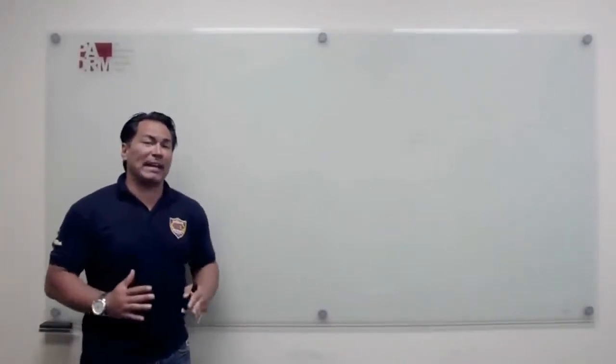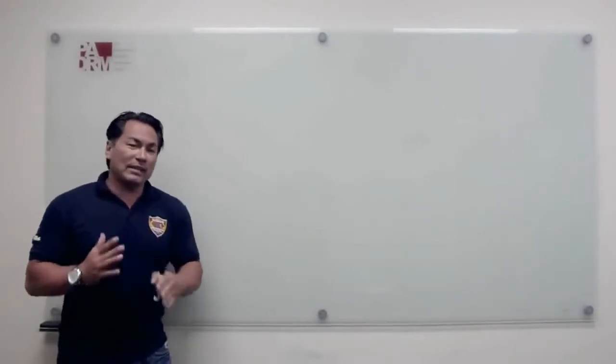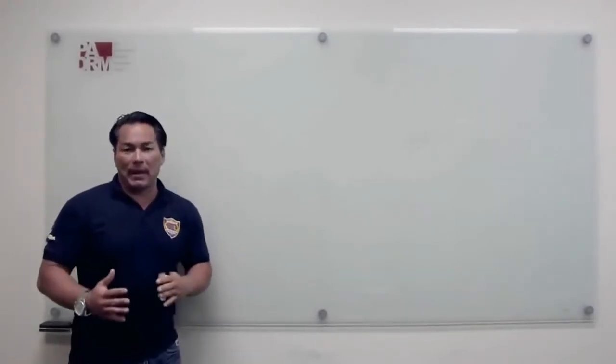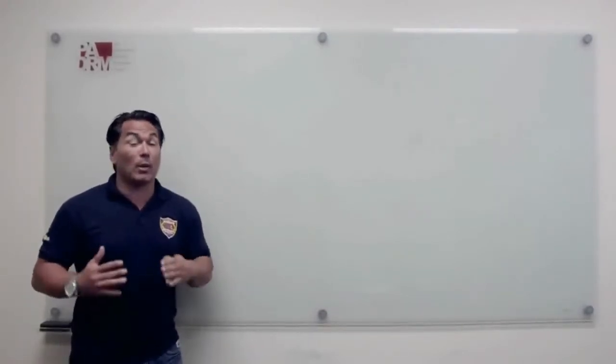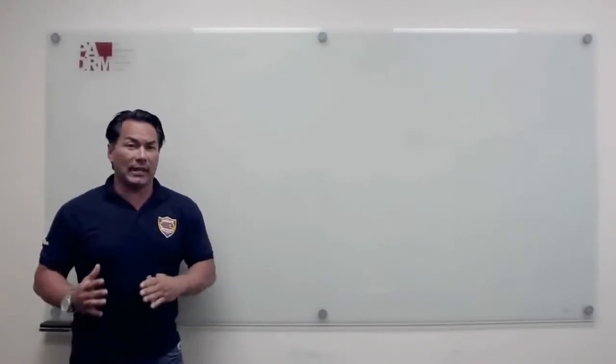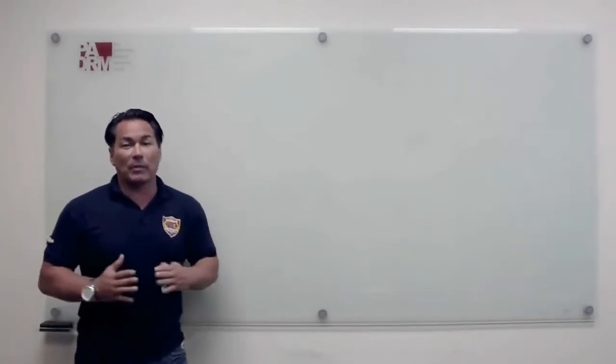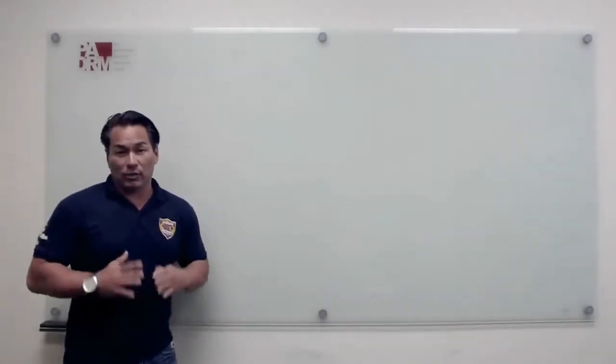Hey everybody, Buck coming to you here to explain how the pay plan really works. You might want to grab a piece of paper, grab a pen, take some notes, and you're going to want to watch this video a couple of times because it's very important that you understand why Doobly really is one of the most lucrative pay plans that's ever been in the direct selling industry.